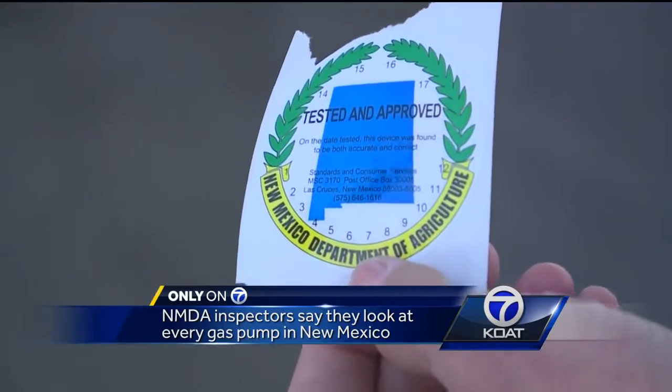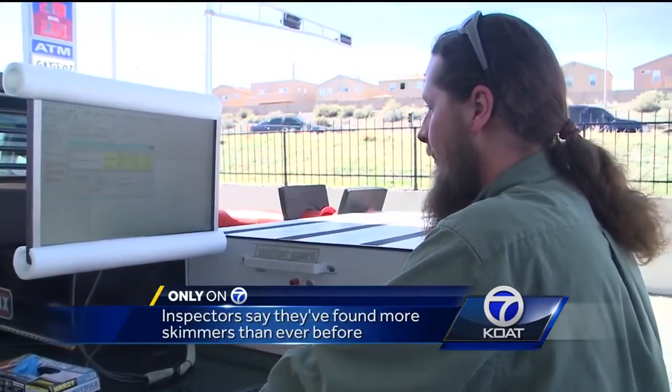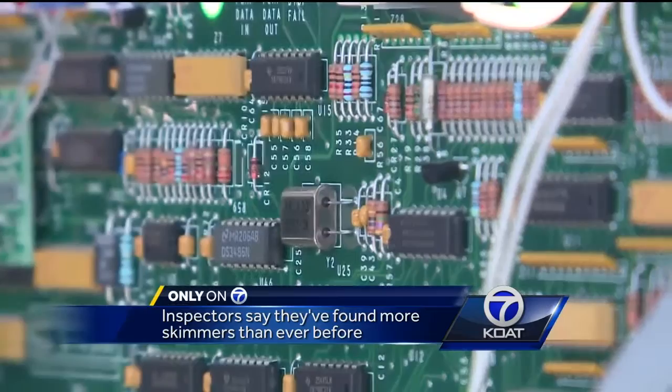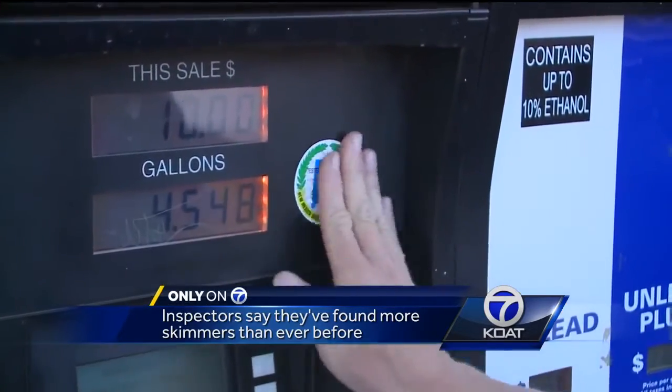Next time you're filling up, look for these stickers with the last time the station was inspected. King says he's been inspecting pumps for 19 years and has found only three skimmers in that time — two in the last few weeks. It's pretty crazy to see that many popping up all in the same short amount of time.